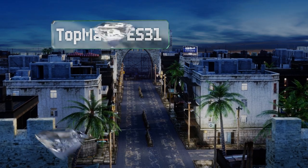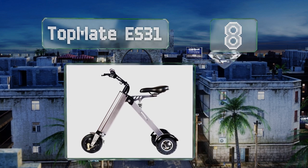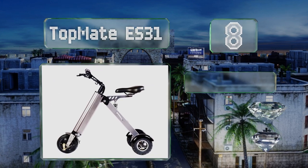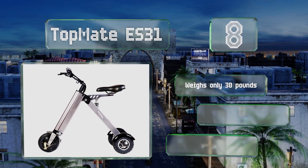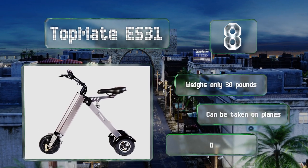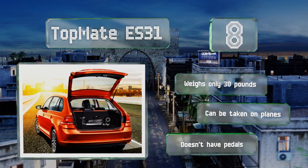At number eight, rear shock absorbers and a spring underneath the saddle give the Top Matey S31 a smoother ride than many others. Its collapsible construction lets you fold it up and stash it easily in a vehicle for transport wherever you go. It weighs only 30 pounds and can be taken on planes, however it doesn't have any pedals.